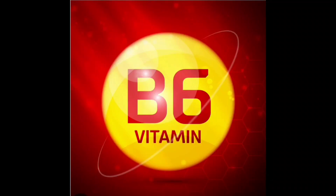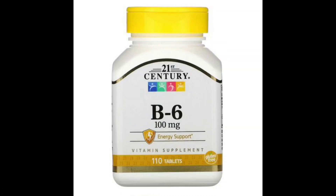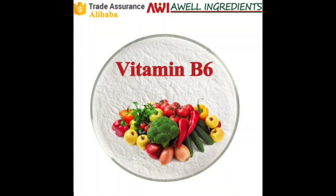Hello, my name is Jimmy Stubberup, and this is my presentation about pyridoxine, also known as vitamin B6. It is an essential nutrient that plays a crucial role in maintaining overall health. Here are some key points about vitamin B6.